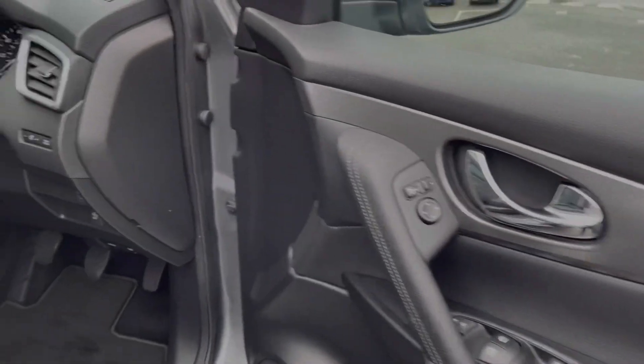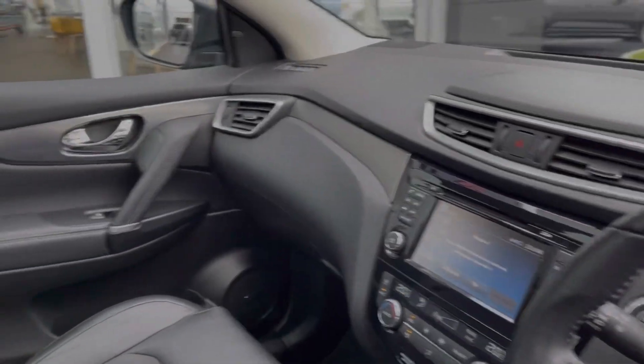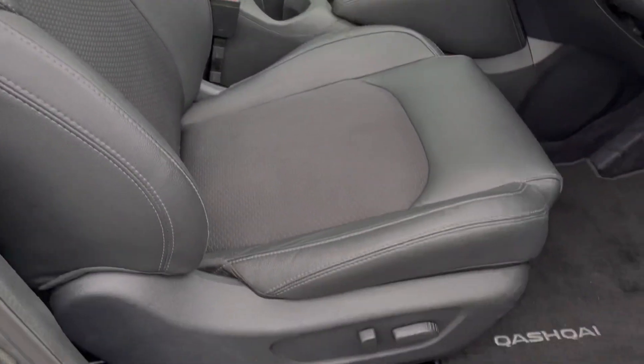Taking a look around your driver's interior, you can see you've got your three spoke flat bottom steering wheel. There's piano black detailing around your media screen, and your driver's seat offers electric adjustment so you can easily find the perfect driving position.